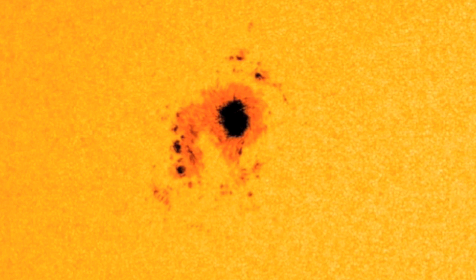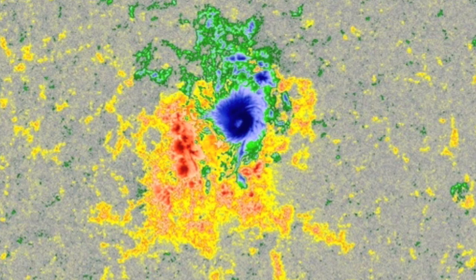The sunspot that erupted looked like this — a large central core with smaller spots around it. The smaller spots were all negatively polarized, as shown by the red color, while the central sunspot was positive, in blue. When you have strong positive and negative in close proximity within a sunspot group, they tend to be more likely to produce large flares.